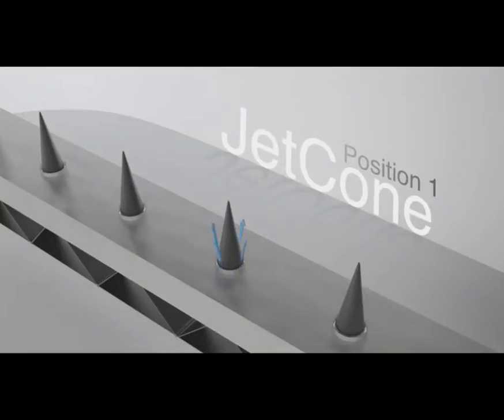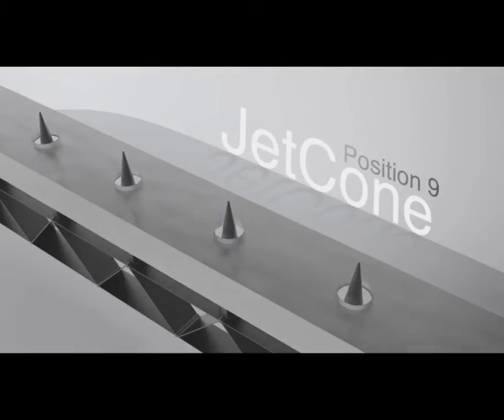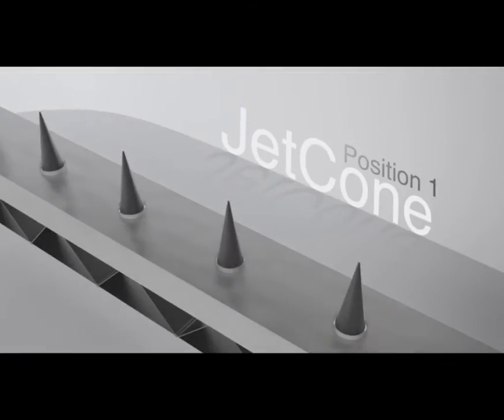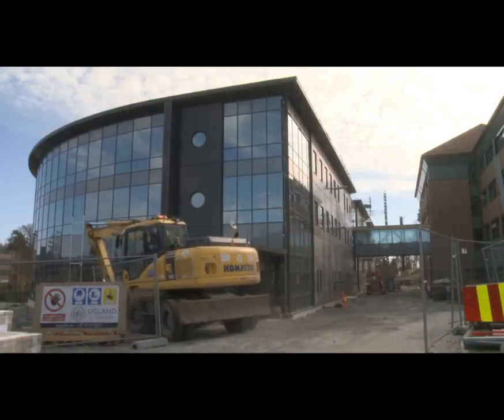Plexus is delivered as standard with Lindab's patented jetcone air volume system. Jetcone gives Plexus great flexibility with the possibility to adjust air diffusion, air volume and air pressure in 40 unique combinations. Plexus is designed to give the best indoor climate and is the perfect solution for everyone.